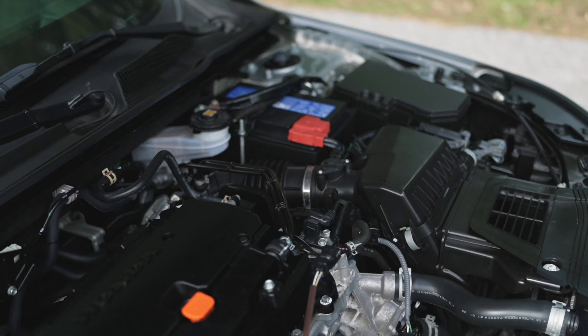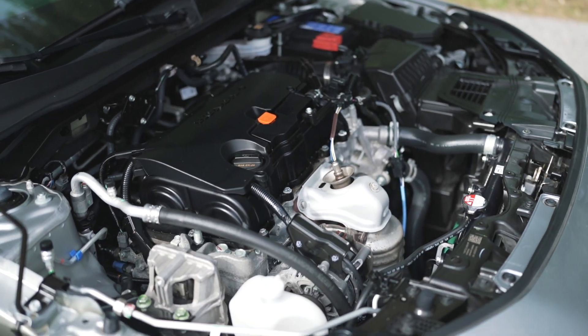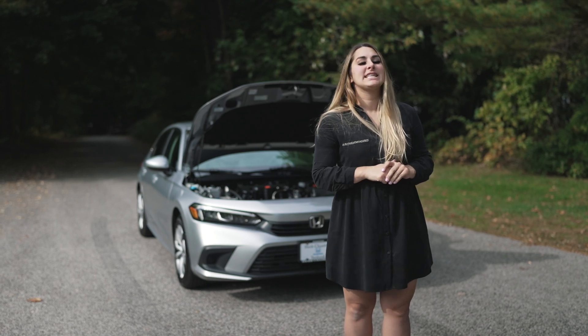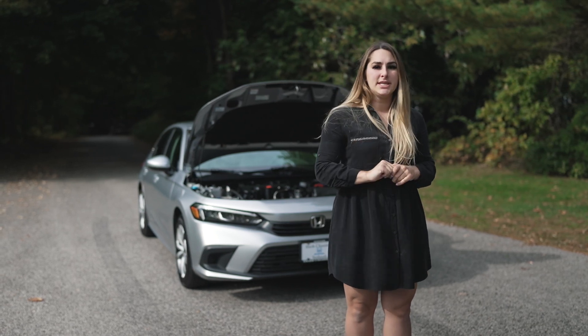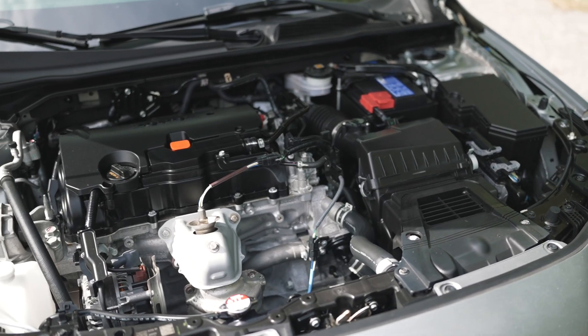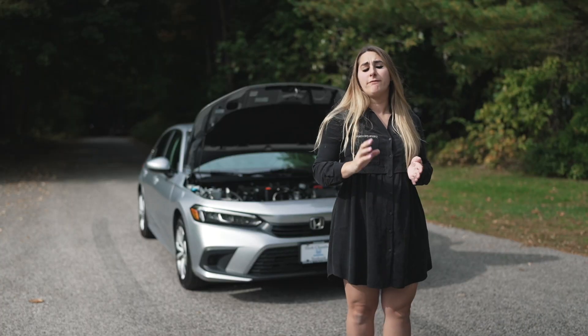Now let's take a look under the hood. Under the hood of the 2022 Honda Civic LX is a 2.0-liter four-cylinder i-VTEC engine which produces 148 horsepower. It features a CVT transmission.